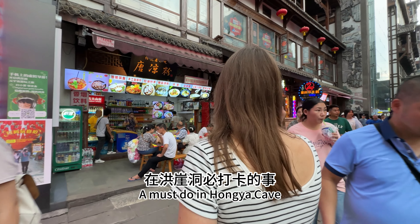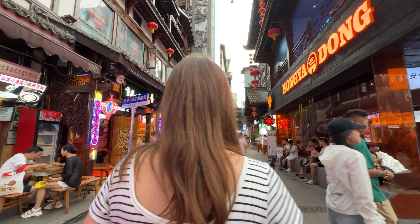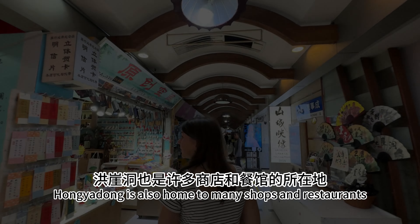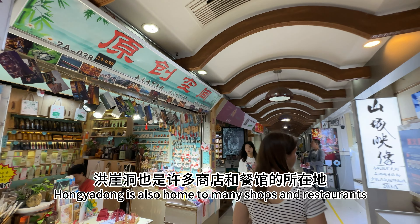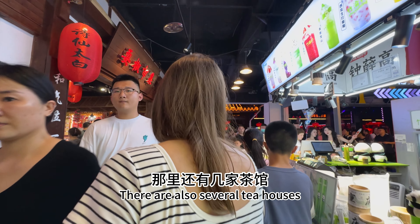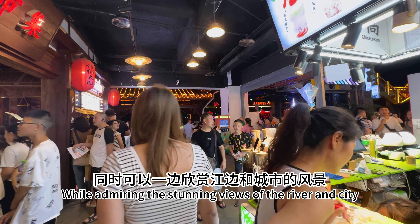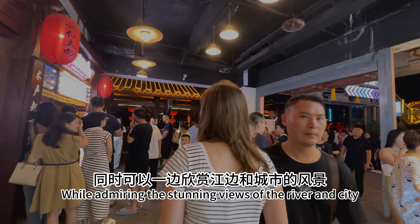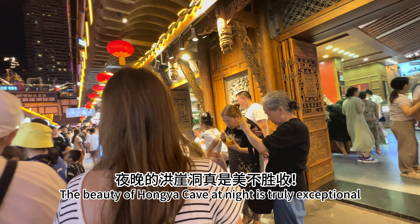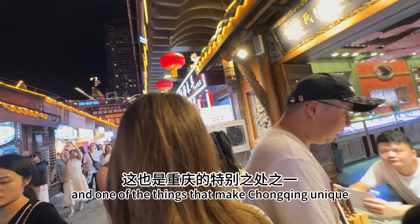A must-do in Hongya cave is to have a taste of the delicious food. Hongyadong is home to many shops and restaurants where you can try local food and buy souvenirs. There are also several tea houses where you can enjoy a cup of tea while admiring the stunning views of the river and the city. The beauty of Hongyadong cave at night is truly exceptional and one of the things that make Chongqing unique.